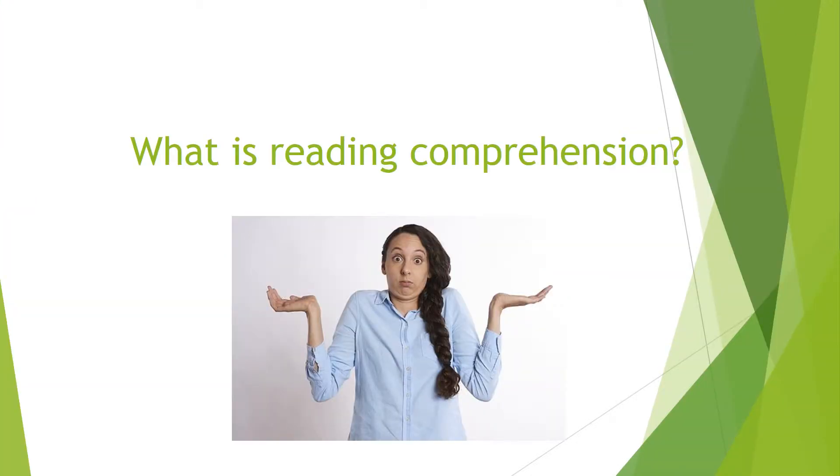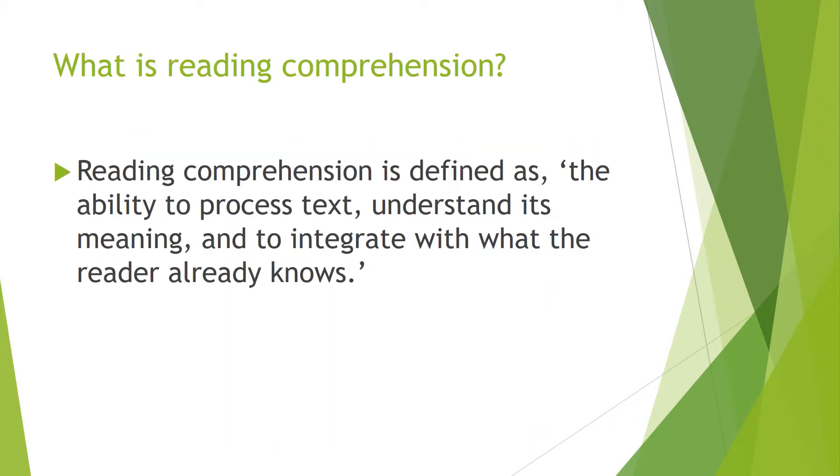What is reading comprehension? That is a very good question to ask yourself. Maybe write down a guess or two in your notebook. Reading comprehension is defined as the ability to process text, understand its meaning, and to integrate with what the reader already knows.